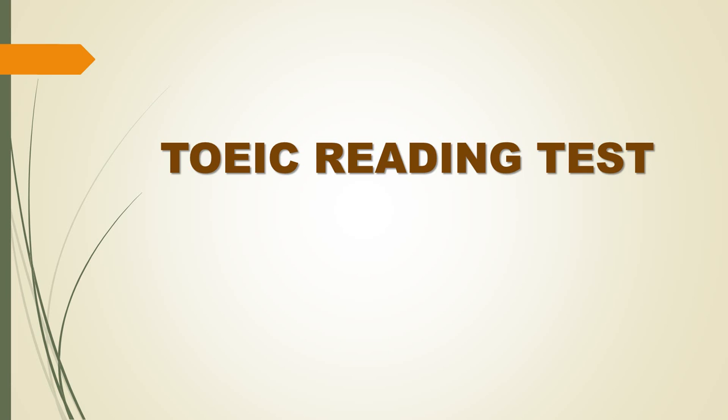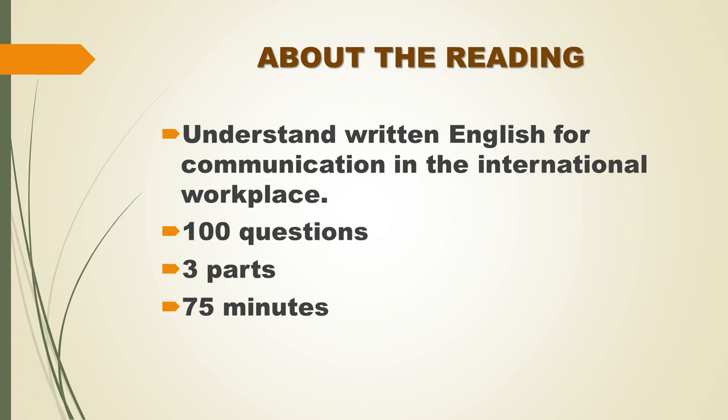The test does not require specialized knowledge or vocabulary beyond that of a person who uses English in everyday workplace activities. In the reading section, you will read a variety of texts and answer several different types of reading comprehension questions, 100 in total.